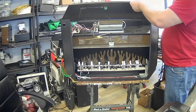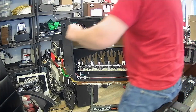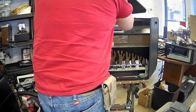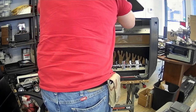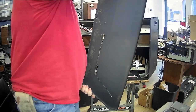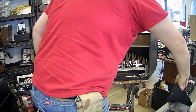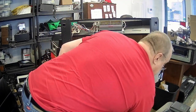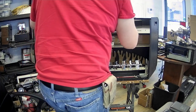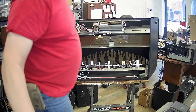Et voilà ! Il y a un petit capteur à température, ici. On l'a débranché. On va pouvoir tout nettoyer, ça. L'élément est ici, sur le dessus. On va y passer un bon coup d'air.